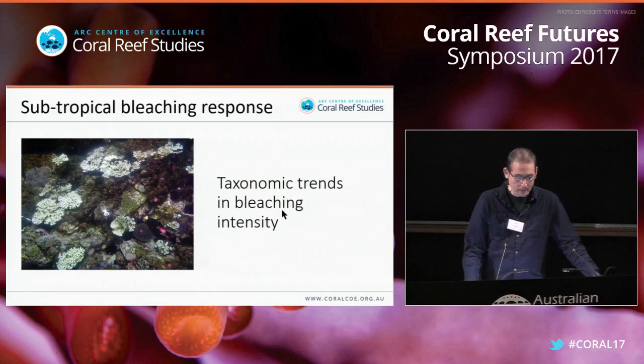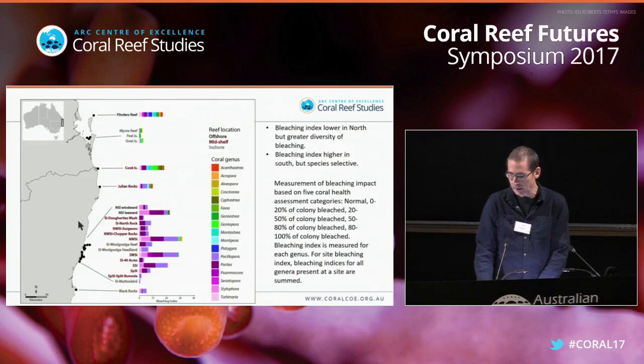Now let's go from latitude to taxonomy — what was the selectivity in the bleaching? This map shows bleaching index along the coast from north to south. Bleaching index is a measurement of bleaching impact using assessment categories of how much of a colony is bleached, measured for each genus. You notice two things: there's an apparent trend of increasing bleaching from north to south; however, where there is bleaching in the north, a higher diversity of coral taxa are suffering. Whereas in the south, bleaching is mainly confined to Stylophora, Turbinaria, and in particular Psammocora and Porites.